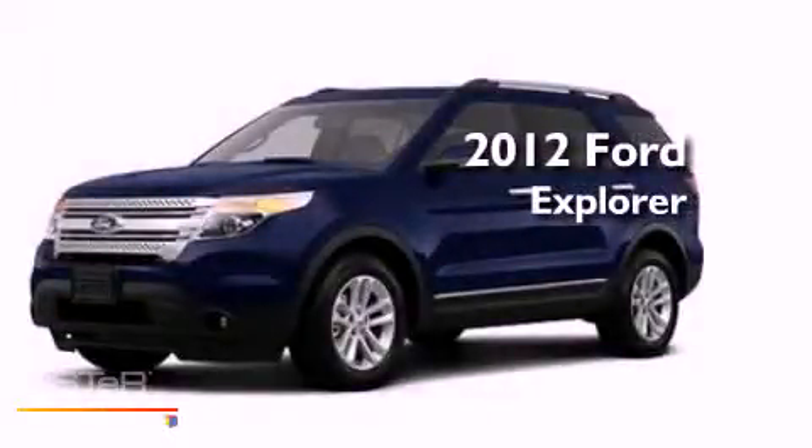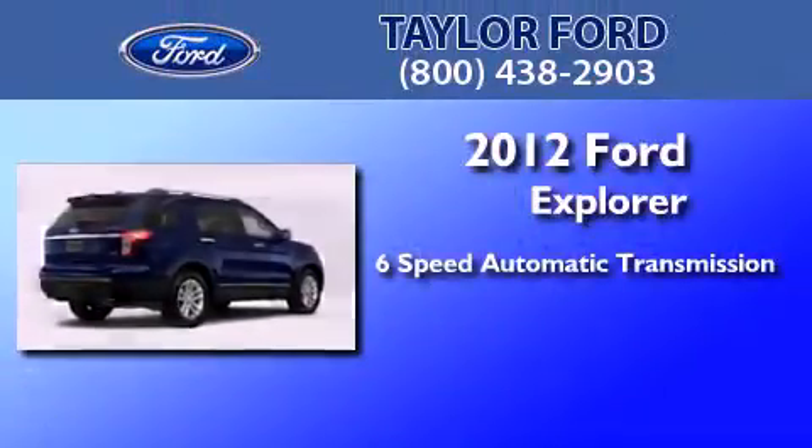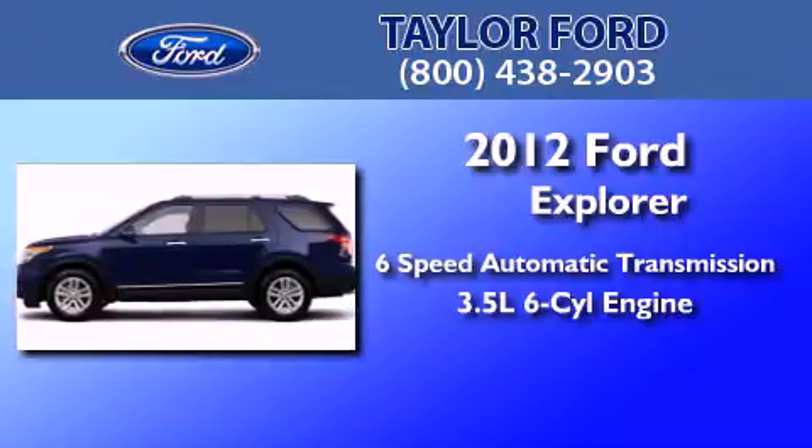This is a brand new 2012 Ford Explorer. This SUV has a six-speed automatic transmission and a 3.5 liter V6.